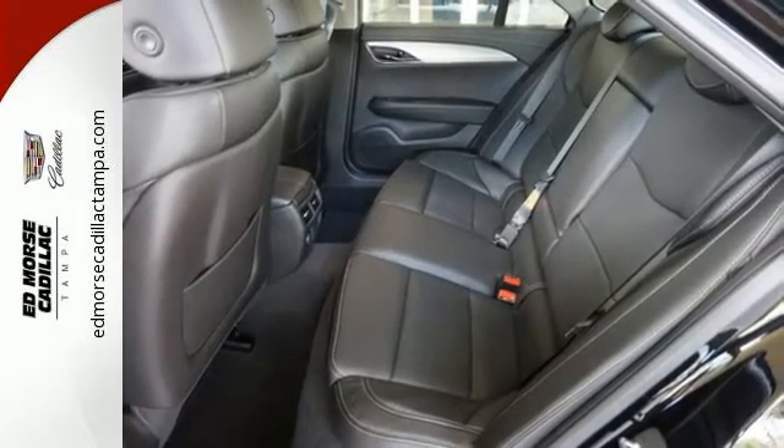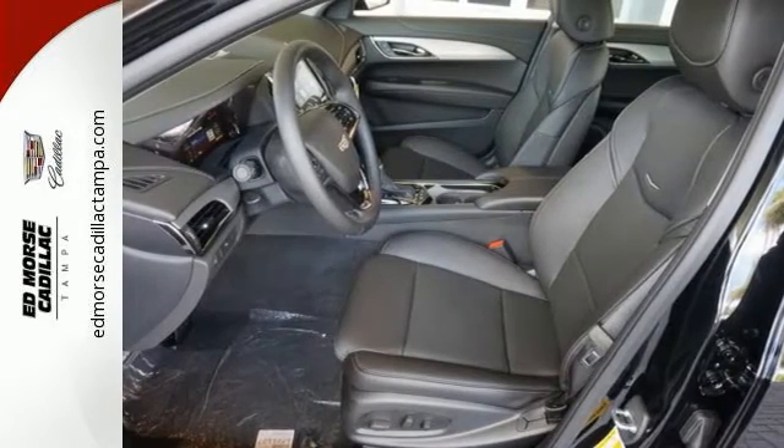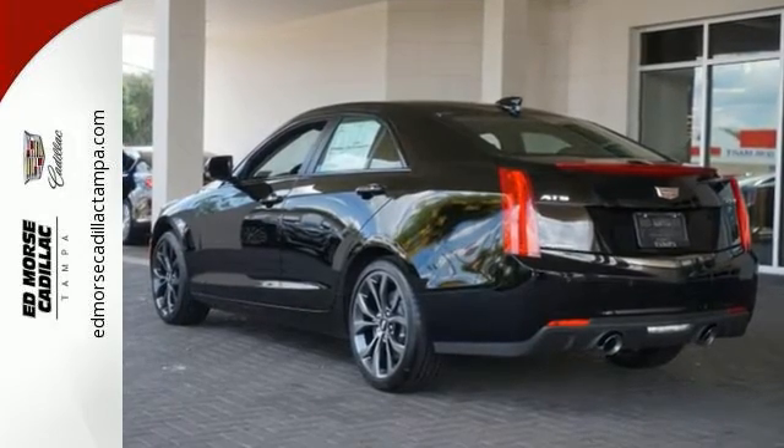Choose the curvy roads knowing handling is above par and connectivity is a touch away with OnStar with 4G LTE. A distinctive look with performance that's just as impressive. Get a feel for this ATS today.